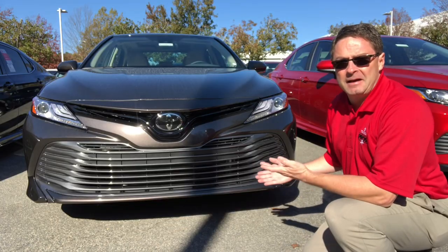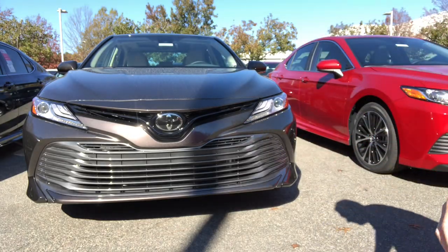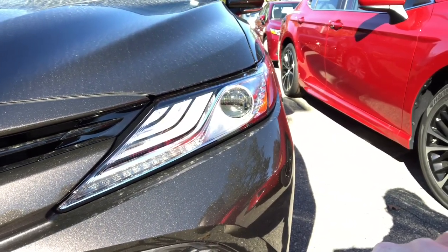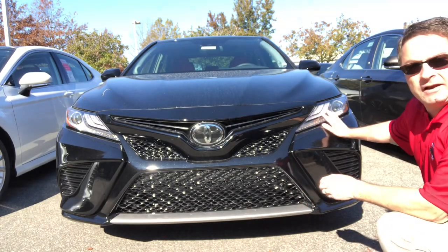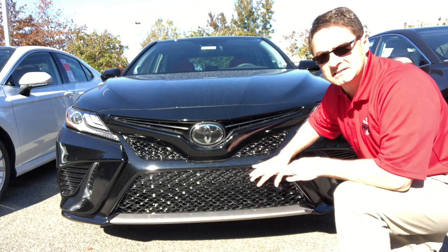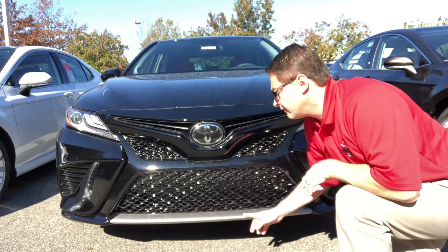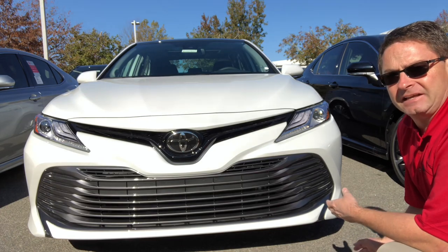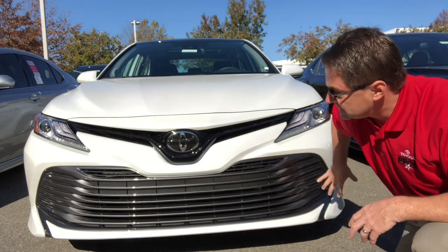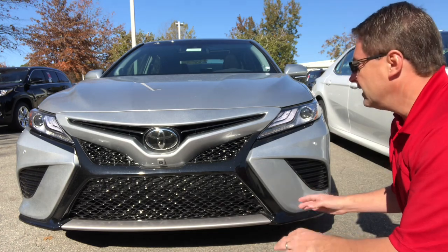This is the XLE model — the one I own — and it has fully integrated LED headlights and daytime running lights with a horizontal slat grille. The XSE four-cylinder also has fully integrated LED headlights with a smoky gray tint. The difference between the XSE and SE: the XSE has a glossy sport mesh grille while the SE has a matte flat black finish, plus a silver accent bar in front. The XLE V6 is identical to the XLE four-cylinder with a metallic bright grille.